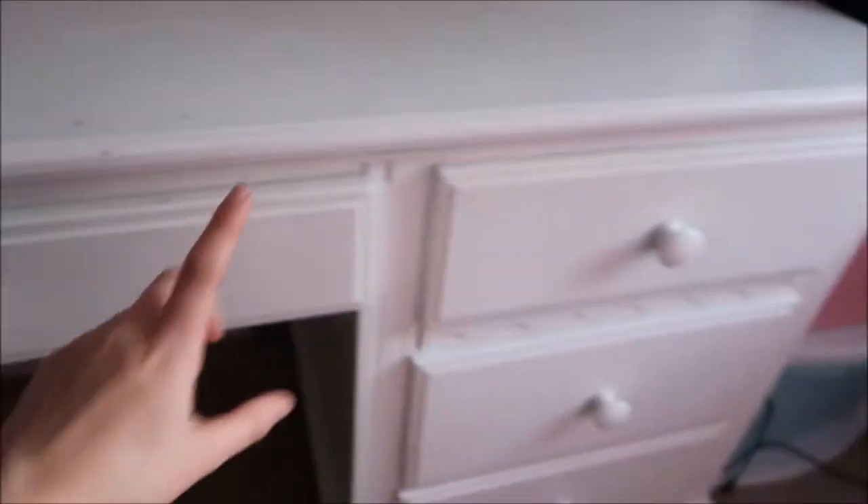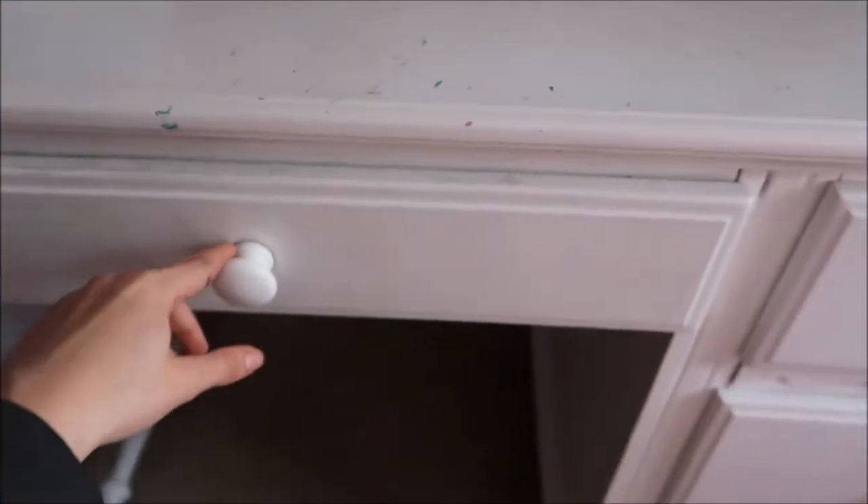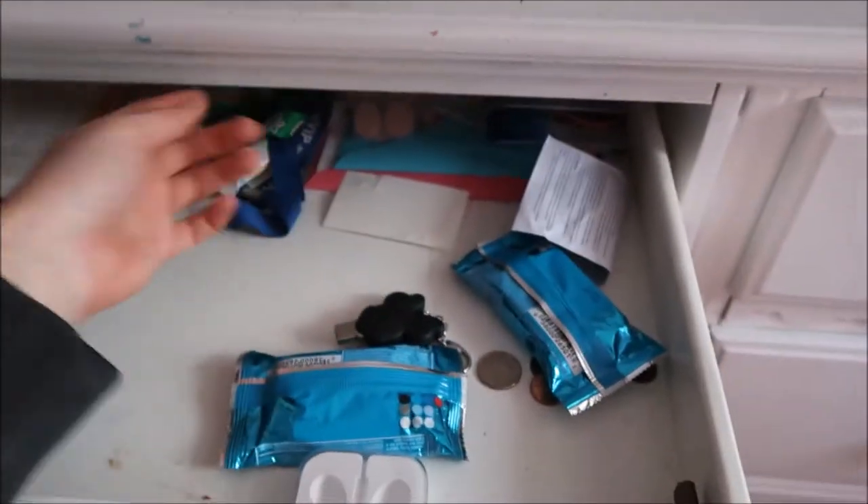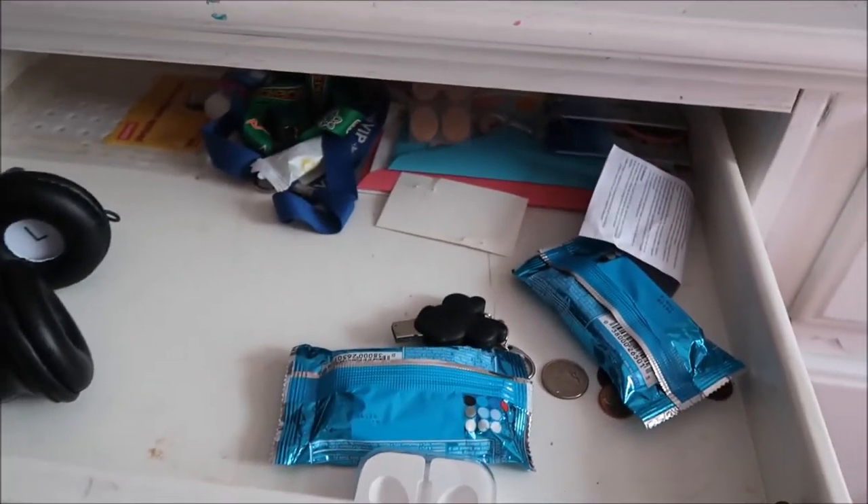Going into the drawers — it's got three drawers on the side and one drawer in the middle. This just becomes my junk drawer. It's got some snacks, some extra change, flash drives. It's just whatever I have extra ends up in there. Headphones.